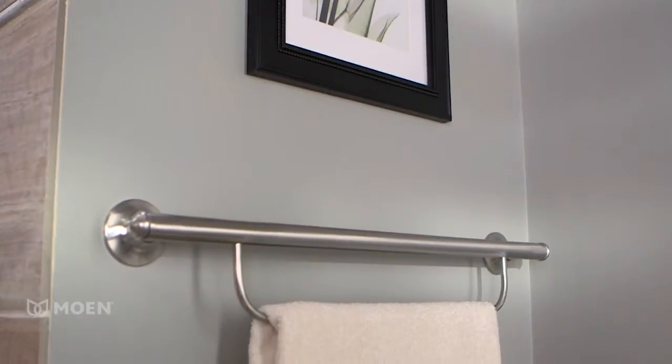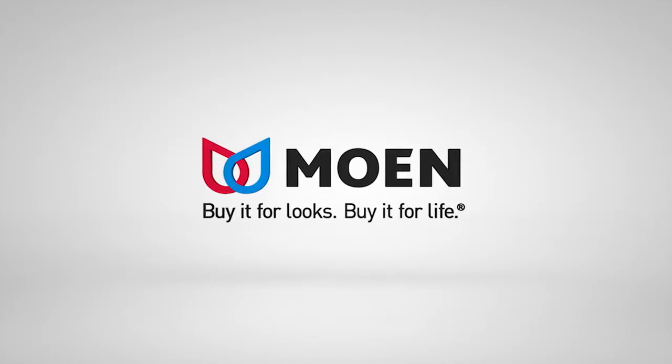The Towel Bar with Grab Bar from Moen. Buy it for looks, buy it for life.